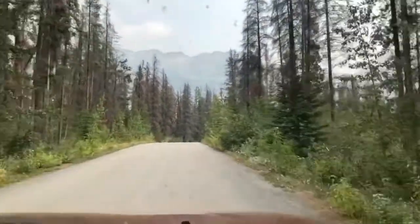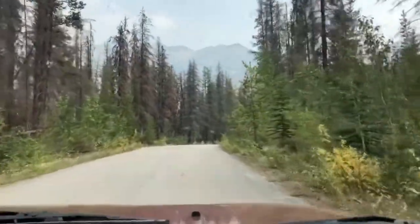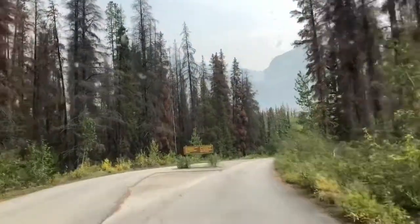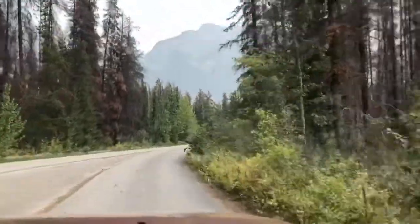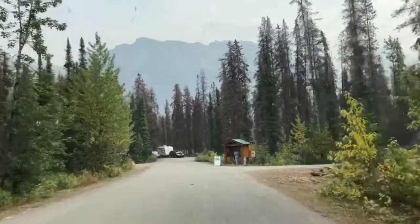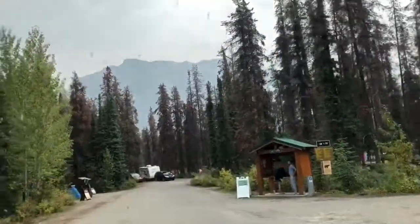This is Honeymoon Lake Campground near Jasper. We are going to drive through it and just see how nice it is. Oh, over there there is a campground. I will just show how this campsite looks like.